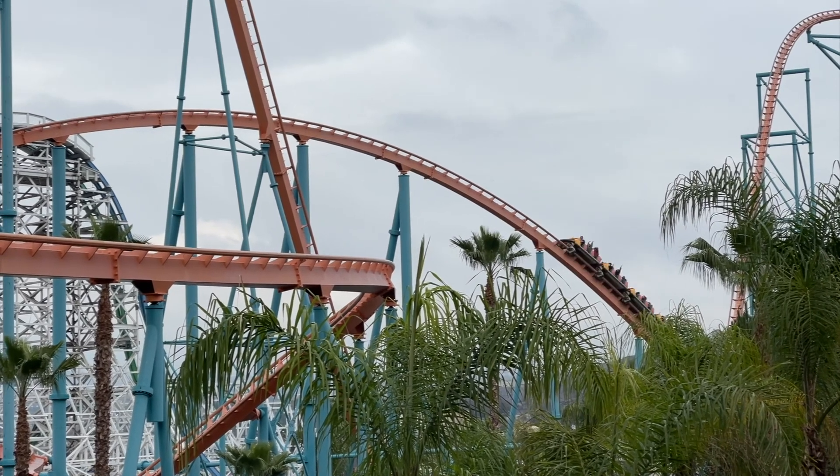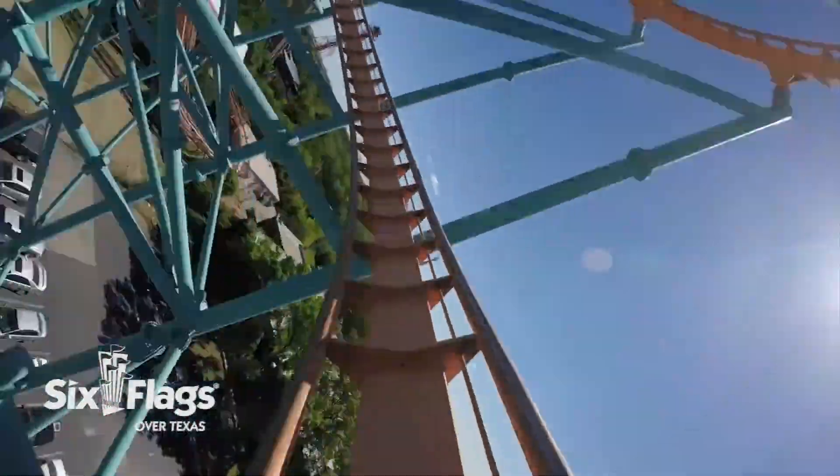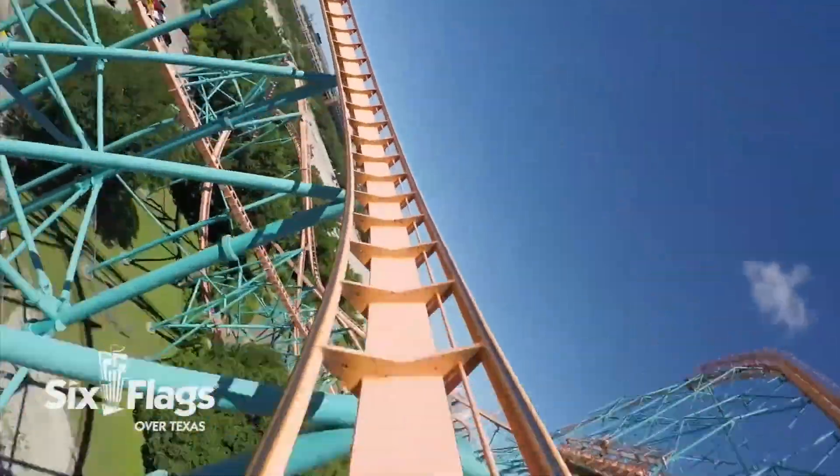Now these coasters are near-identical clones, with the main difference being an added double helix on Titan, and a couple of small statistical differences.